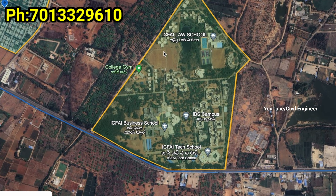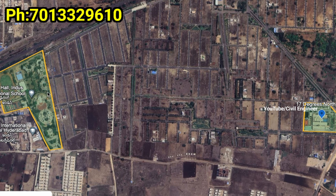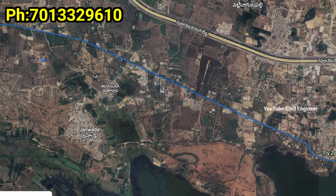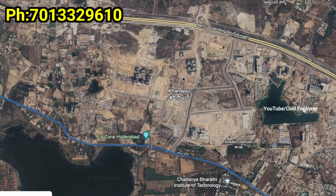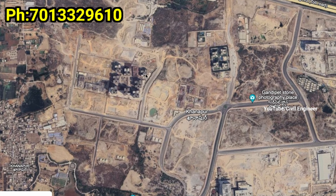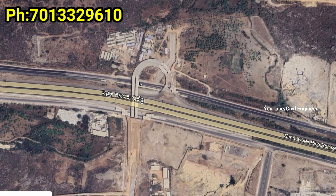There are a lot of villa projects in the area like Sark Vala 3, Sark Prime North Meadows, Subishi Mist Luxury Villas, EIPL La Paloma Villas, and The Reliance Green Park Village.